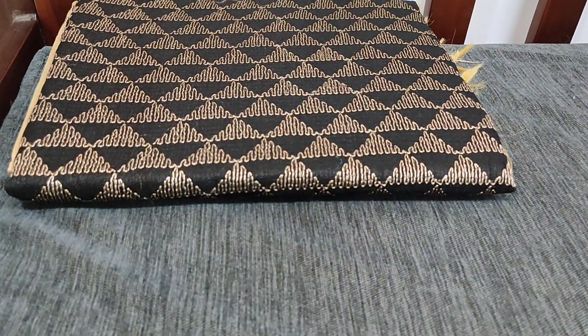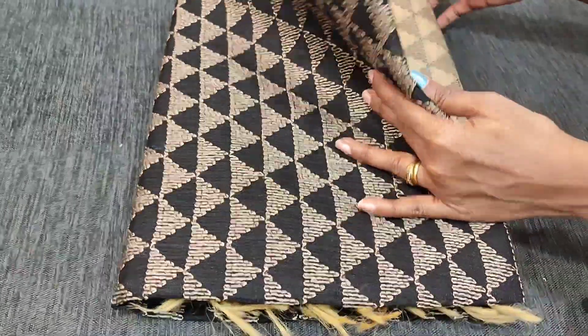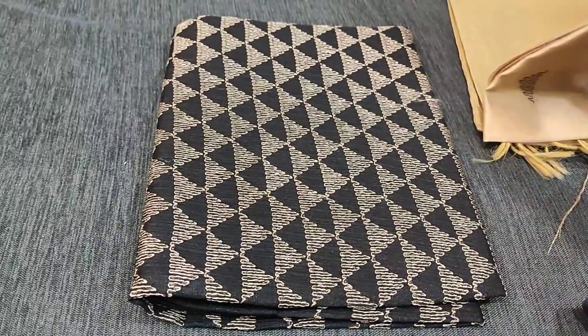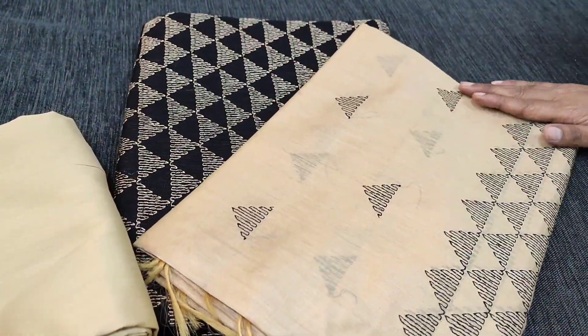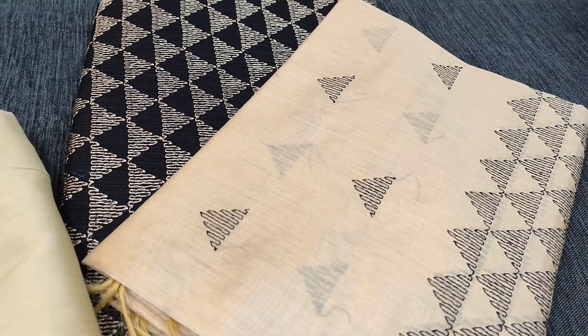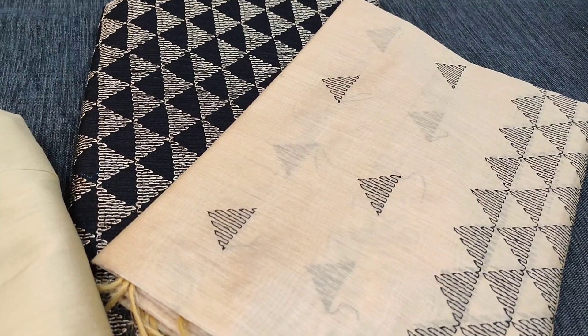All these are fancy dress materials. The second color is a favorite black with beige combination — beige silk cotton bottom and a soft silk cotton dupatta. Hope you like our today's collection. Thanks for watching our video, have a great day and stay safe.